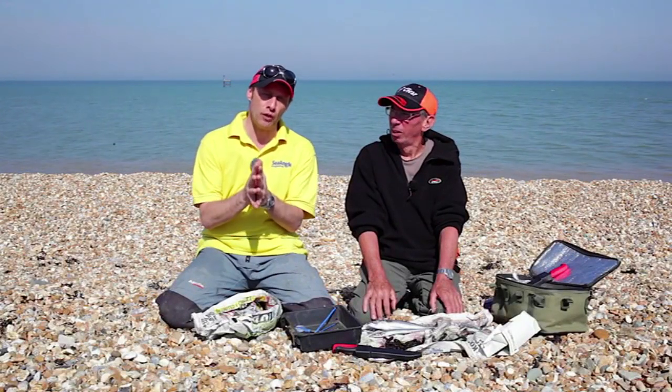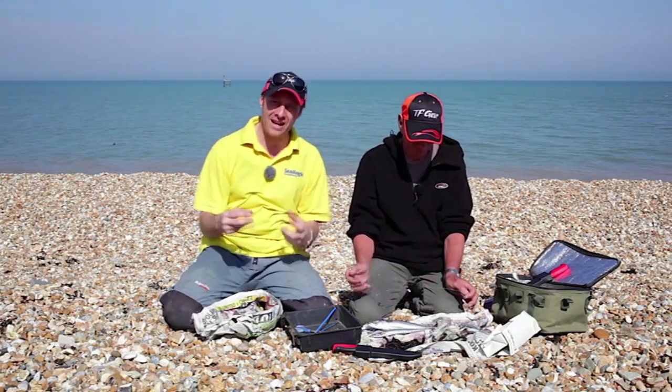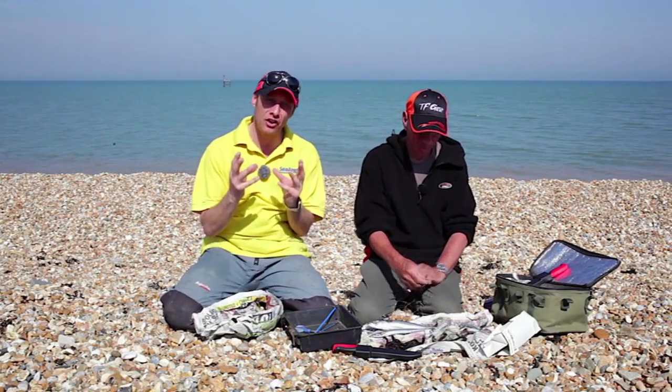We've shown you the rods, we've shown you the rails, we've gone through all sorts of items of tackle, but the most important thing when going fishing is to have good bait.